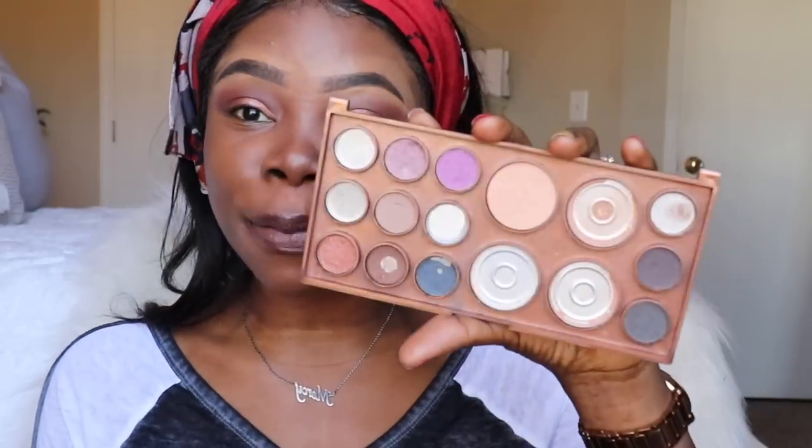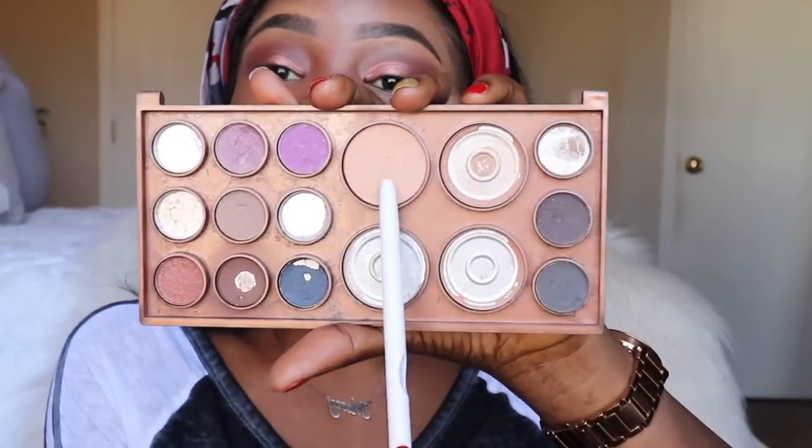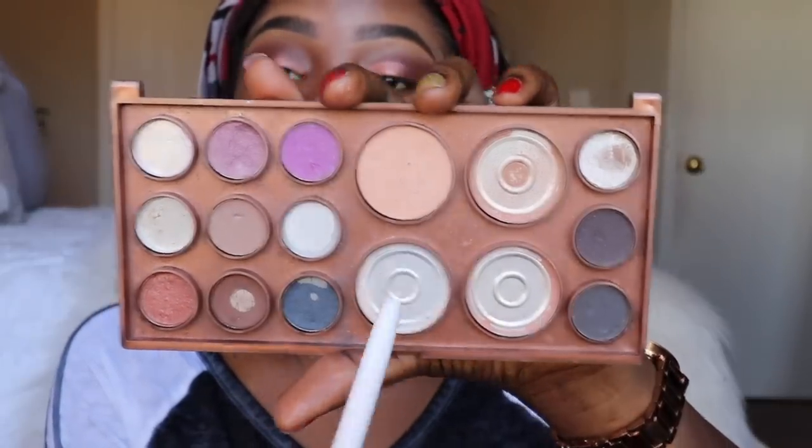Don't laugh at me — I'm using my everyday makeup and this is real life. You guys are basically following us around all day every day for 25 days, so you're going to see a lot of real stuff. For underneath my brows — the brow bone area — I'm going to use this color from this palette.